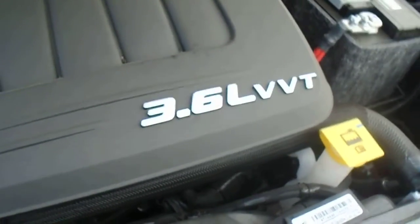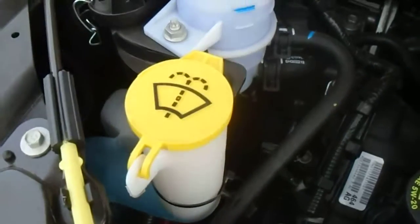We'll take a look underneath the hood. This one comes with a 3.6L V6 Pentastar engine. It comes with 5 years, 100,000km warranty.